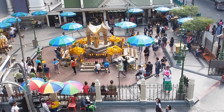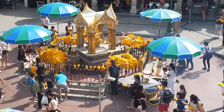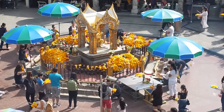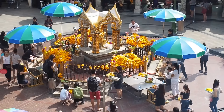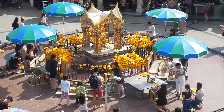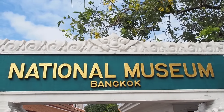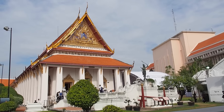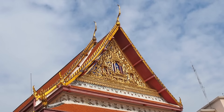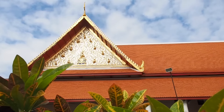Just across from Central World you'll find the Erawan Shrine, which is another prominent site in Bangkok. This Hindu shrine houses a statue of Praprom, the Thai representation of the Hindu god of creation Brahma, and you can often catch Thai dance troops performing in the background. If you enjoy museums, another place you should make time for is the National Museum, which has exhibits focused on Thai art and history.